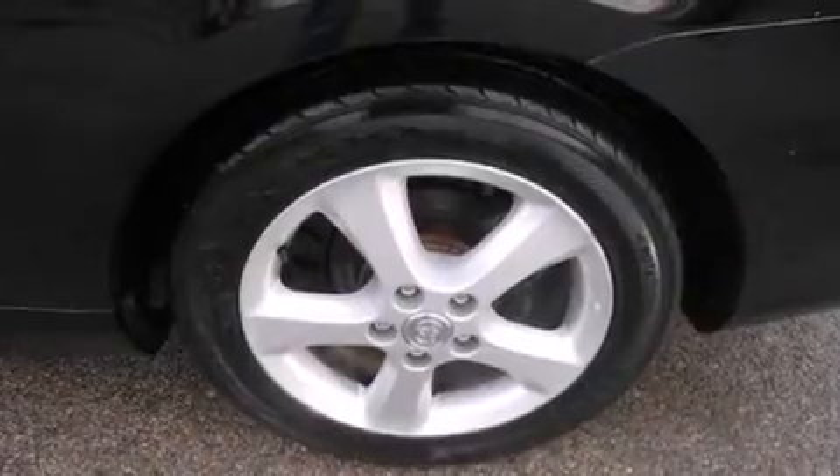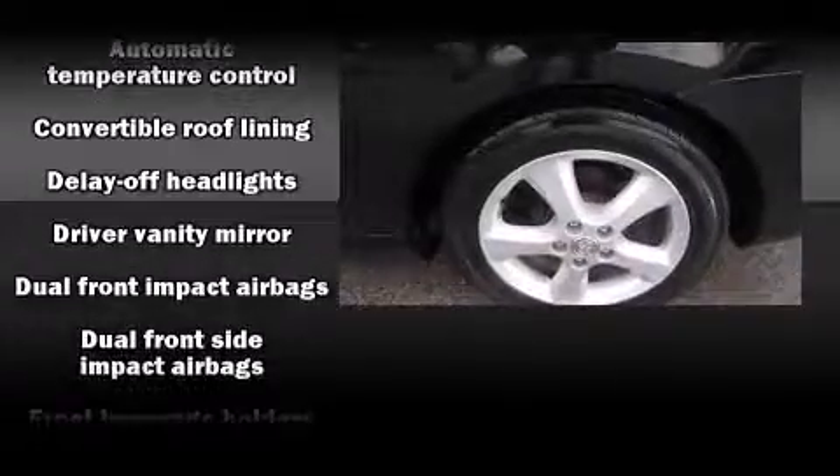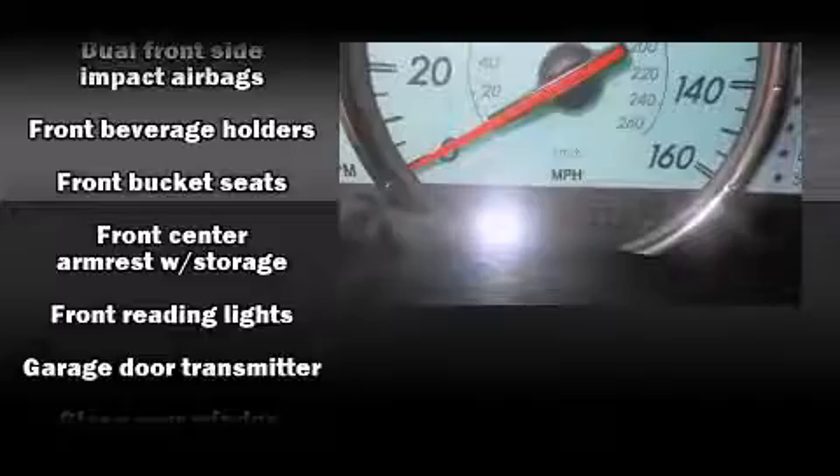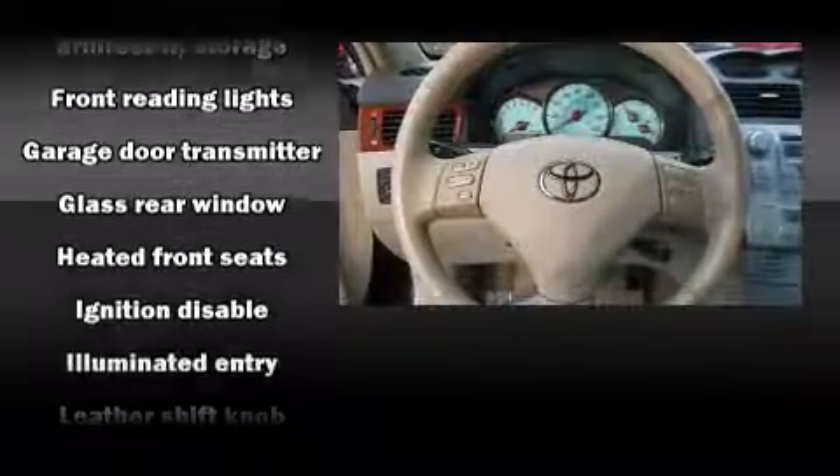Top features include a power convertible top, one-touch window functionality, a leather steering wheel, an automatic dimming rear view mirror, automatic dimming door mirrors, fully automatic headlights, remote keyless entry, and more.